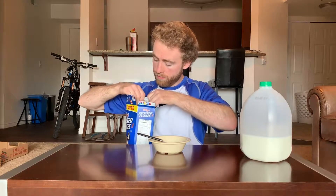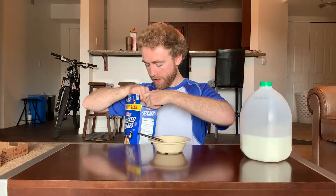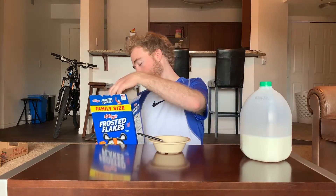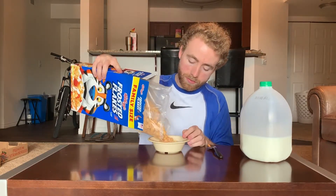Whoa. Uh-oh. Frosted Flakes — bad bag. Tore open like that. It's going to mess up your whole pour. It's always a bad time. Starting off pretty bad here, Tony. Let's see what you can do. Get that pour out. Luckily, most of these pieces are fairly decent size, so it's not going to slip through those cracks there.